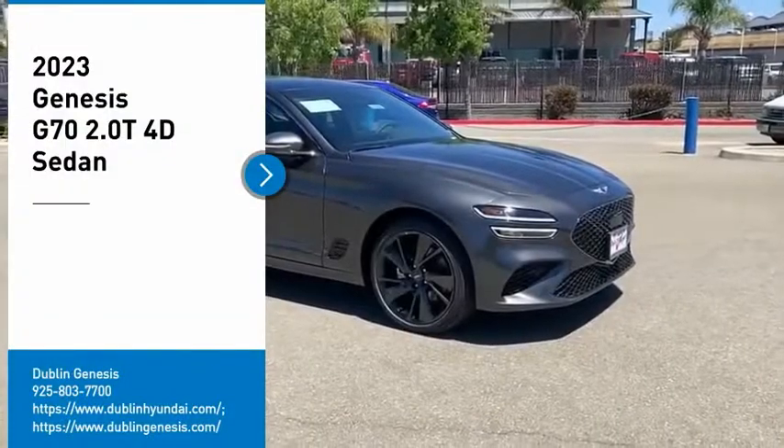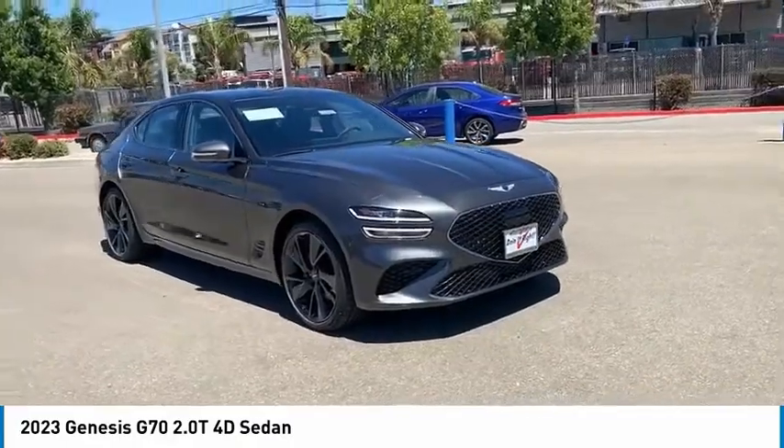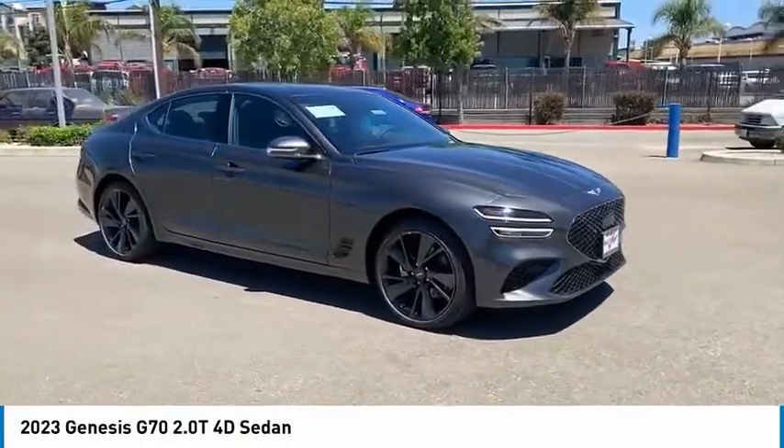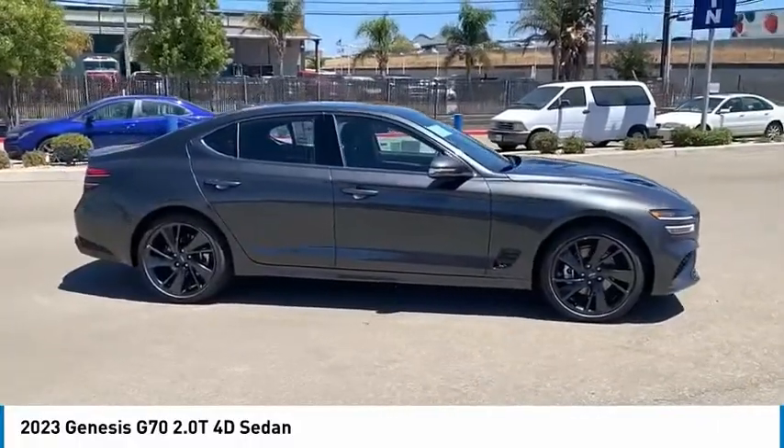Make a great choice today with the 2023 Genesis G70. Impressive engine performance and exquisite handling push the Genesis G70 to the front of the pack.